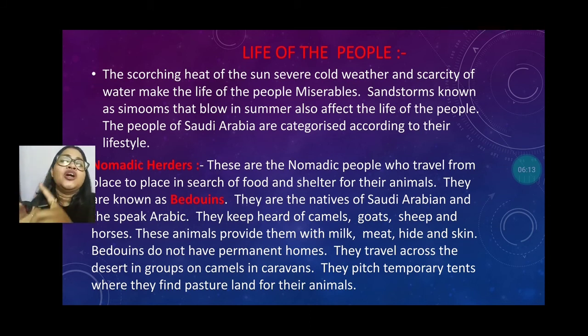Bedouins keep herds of camels, goats, sheep, and horses. These animals provide them milk, meat, hide, and skin. Bedouins do not have a permanent house and are always moving from one place to another. They travel across the desert in groups on camels in caravans. Their homes are tent-like structures. They pitch temporary tents when they find pasture land for their animals, and once the land gets dried up, they move on to another place.